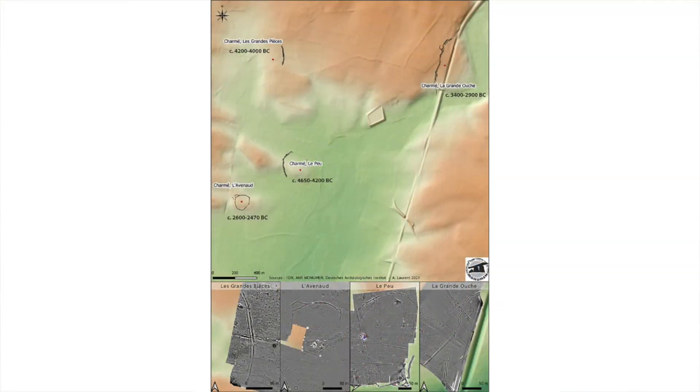Another three enclosure sites close to Lepieux have been identified by geophysical survey, and it appears they were in use after Lepieux was destroyed. Further research can be carried out at these enclosures to see how the megalith-building community evolved over time. At the moment, Lepieux is the only enclosure site in west central France investigated so far that dates to the Middle Neolithic and may have been a domestic settlement for the megalith builders.